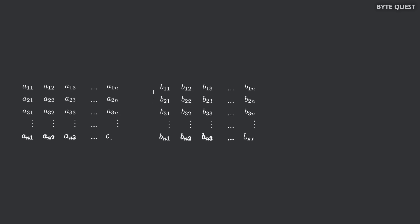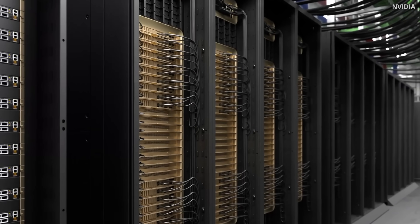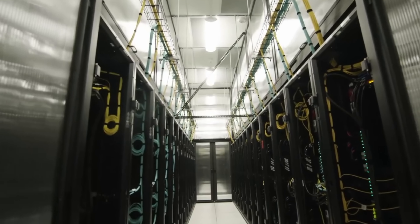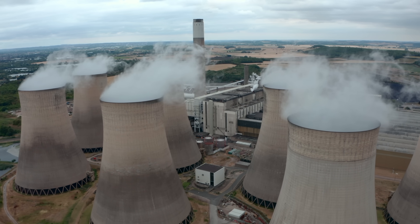AlphaEvolve has already delivered some impressive results. On the scientific side, it managed to speed up matrix multiplication — the core operation behind Google's Gemini model training — which runs billions of times per second across every AI model every day. For decades, the gold standard was the Strassen algorithm, which stood unbeaten since 1969. But AlphaEvolve found a way to do matrix multiplication using one fewer step, leading to about a 1% speedup in Gemini's inference and training time.